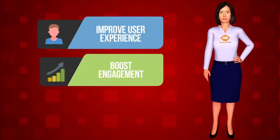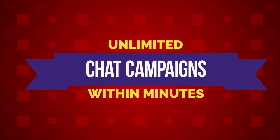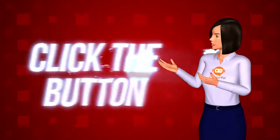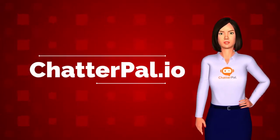Improve user experience, boost engagement, and increase customer satisfaction as well as sales. Build unlimited chat campaigns in any language within minutes — no technical experience needed. What are you waiting for? Click the button on this video or go to ChatterPal.io to get started now.